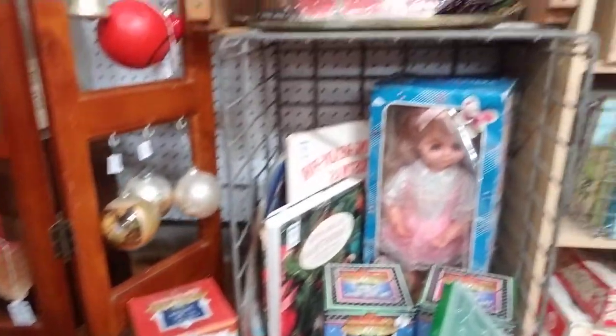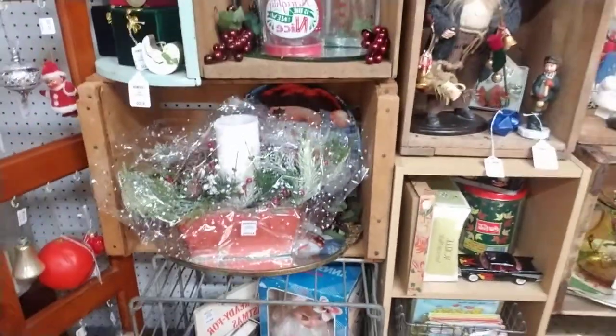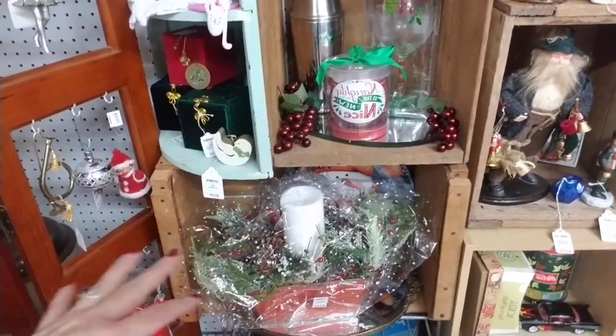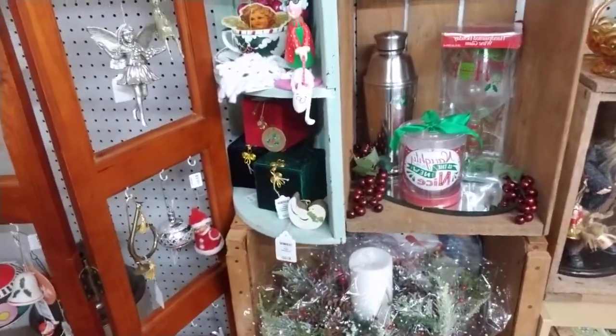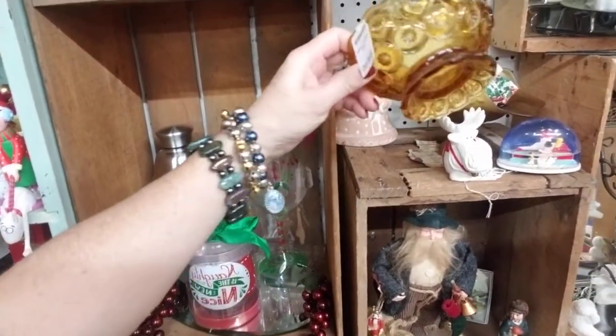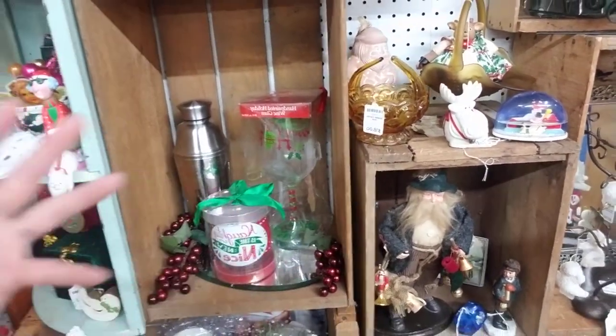Beer steins, a Christmas centerpiece, model cars — again, new and old and vintage and a little bit of everything. Even the moon and stars amber dish here — everything looks festive and cute. It's amazing how you can take anything and put it together in a nice setting and how cute it can be.